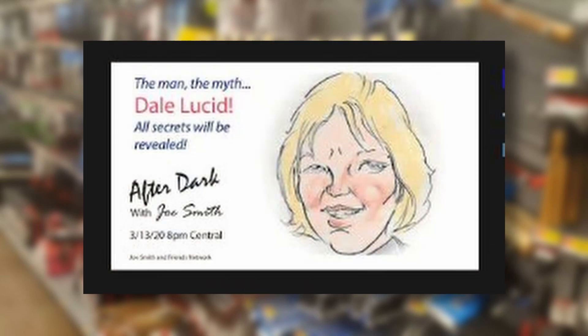Before we get to that, I wanted to invite you all to come see me on a YouTube stream — it's going to be the After Dark Show with Joe Smith. It's done in the style of old-time radio. Joe is a great guy and a great creator on YouTube. That's going to be Friday the 13th at 8 Central, 6 Pacific. Please hit that like button when you come into the stream, and if you like the content, please subscribe to Joe Smith's channel — I'm a subscriber myself.